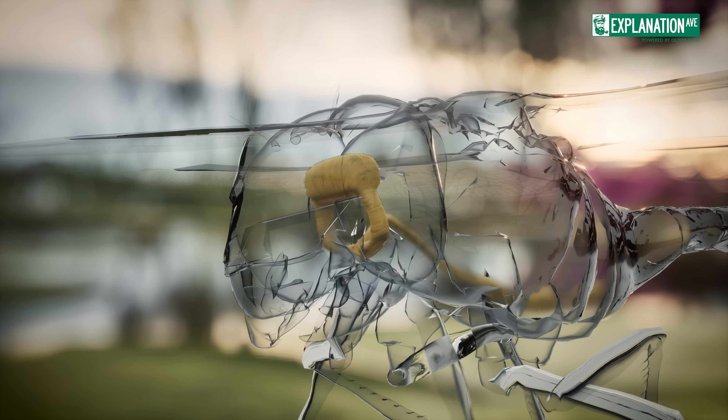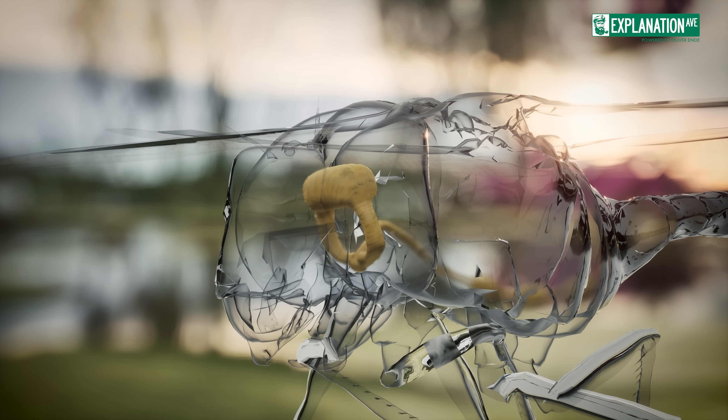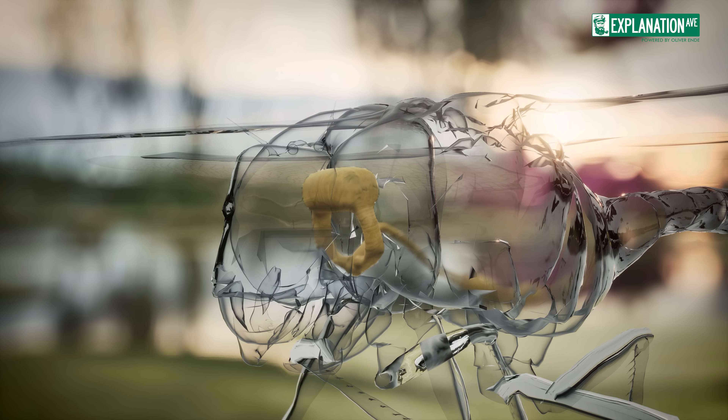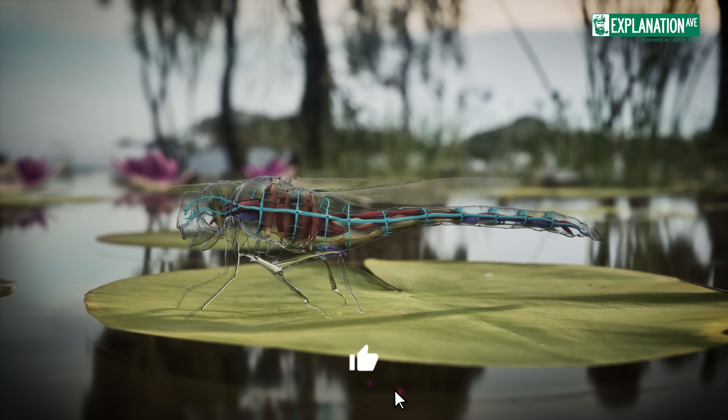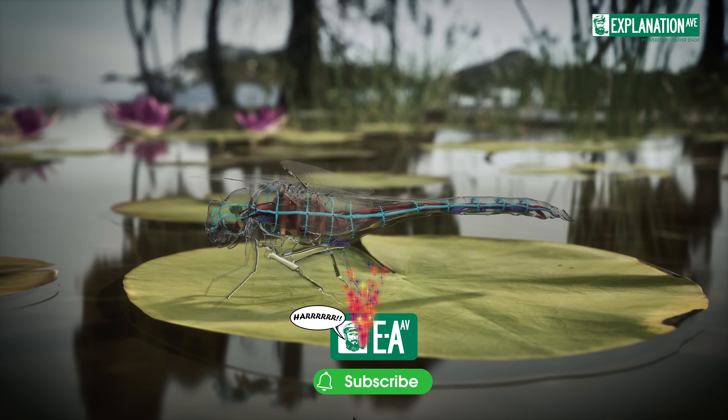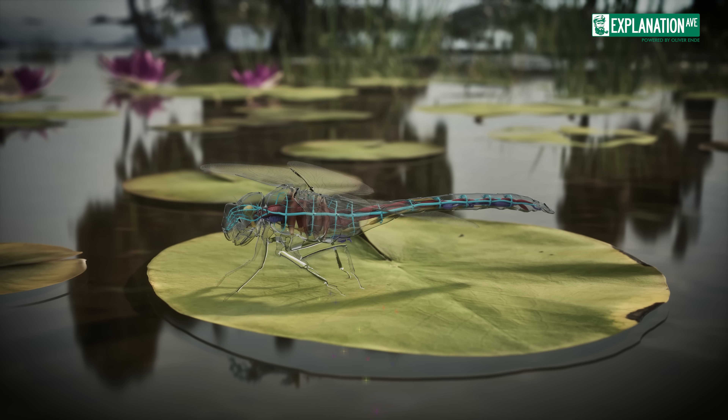Specialized neurons can detect even minute movements, allowing the dragonfly to react to potential prey or threats in milliseconds. This rapid processing, combined with their extraordinary vision, makes dragonflies formidable hunters.